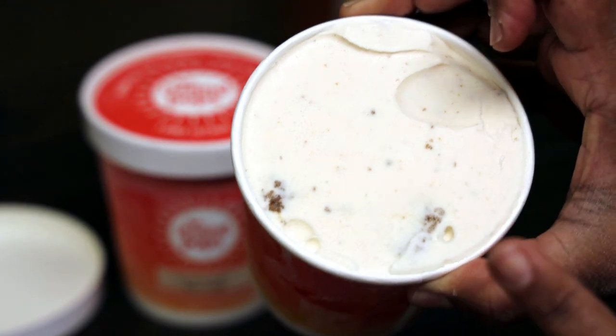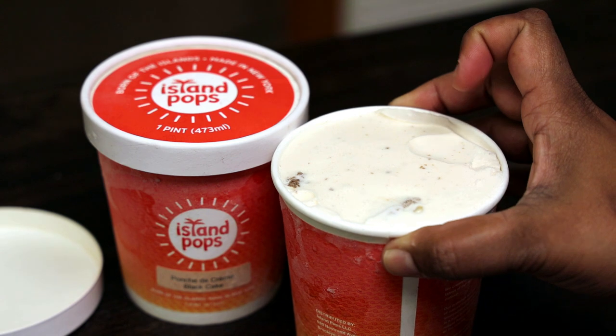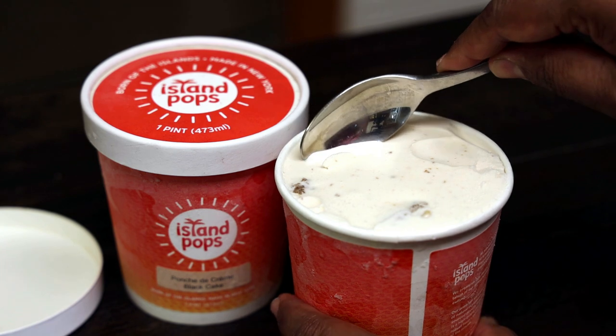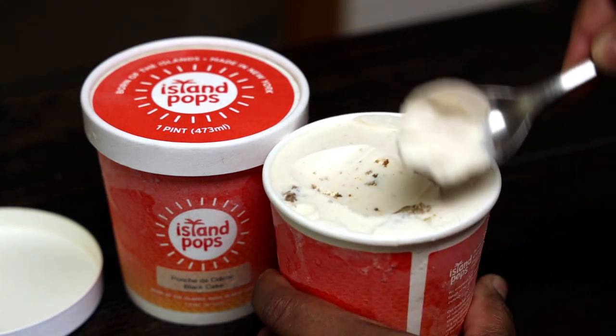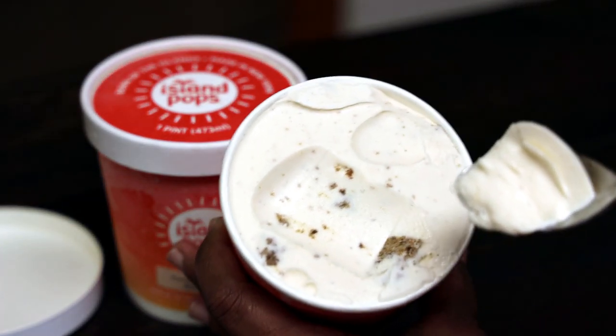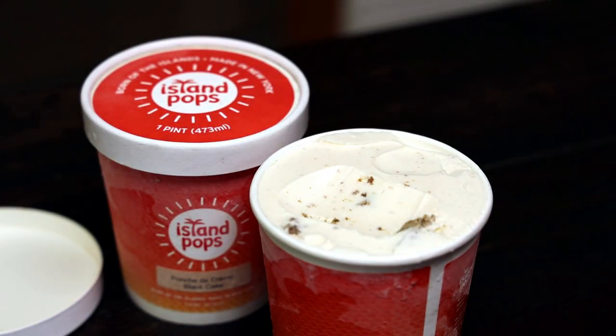I've had it before and I have to tell you guys, it's the most creamy, delicious, decadent ice cream you'll ever have. Let me just go into this so I can scoop out a little bit so you guys can see the consistency of it. Really delicious and creamy — look at that, you see all of those specks inside there with the black cake. Really amazing.